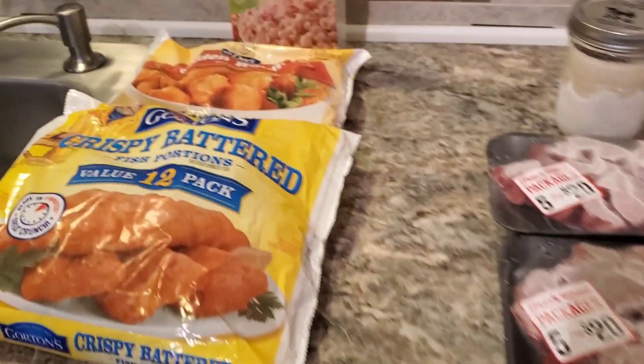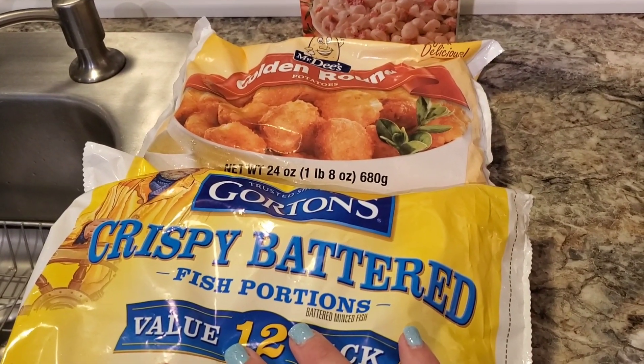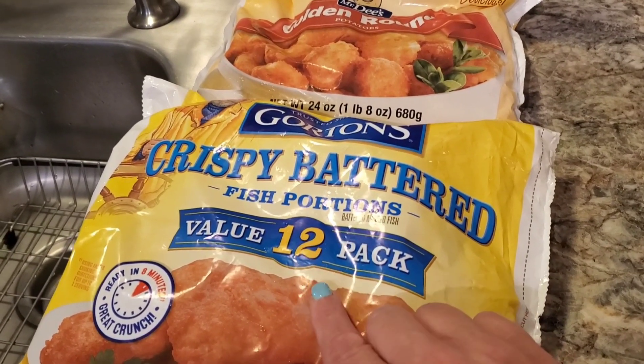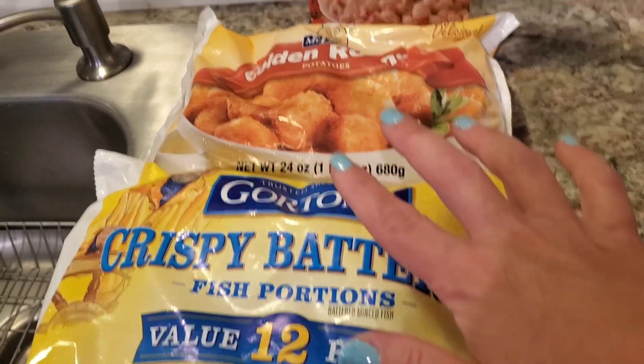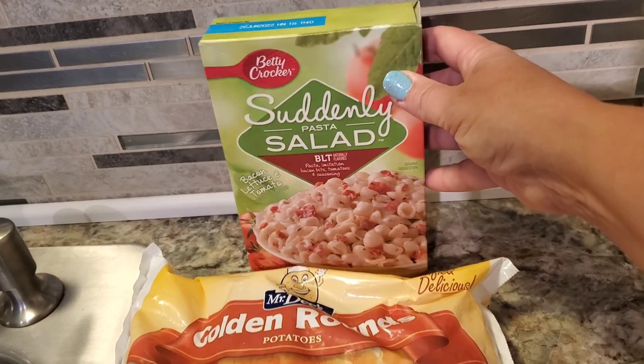Let me show you what I shopped out of my pantry. In my freezer we already had these Gordon's crispy battered fish portions — there's 12 of them. I'm not sure if my husband's going to be home tonight, so we might just be making them for my son and I. And then we've got some golden rounds. We can pull out whatever we need. We're also going to make this Suddenly Salad, the BLT version.